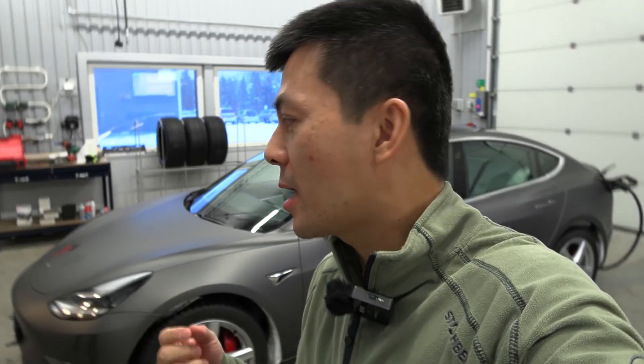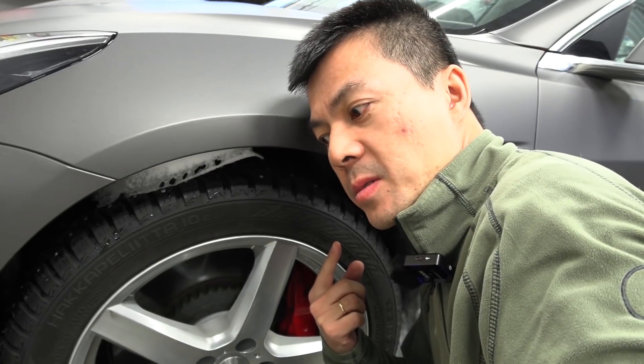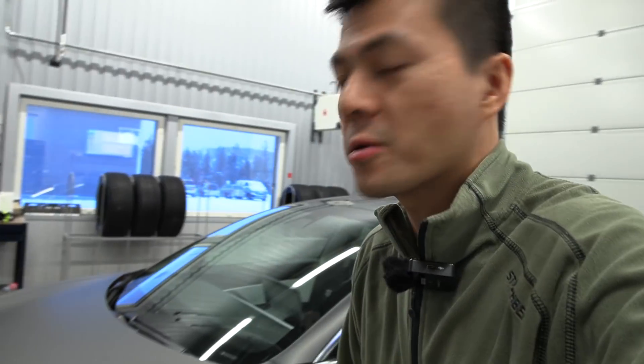I don't know if you guys can hear the high pitch noise if I come closer to the front wheel here. You've probably heard it before in some of my videos. I call it the afterburners.